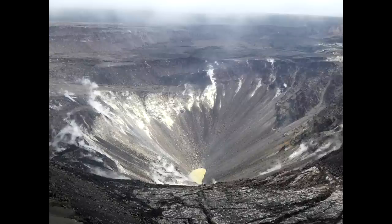Aloha everyone, it is time to take another look at the crater lake in the Halemaumau summit crater on top of the Kilauea volcano.